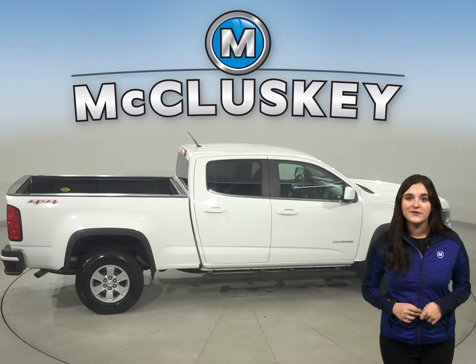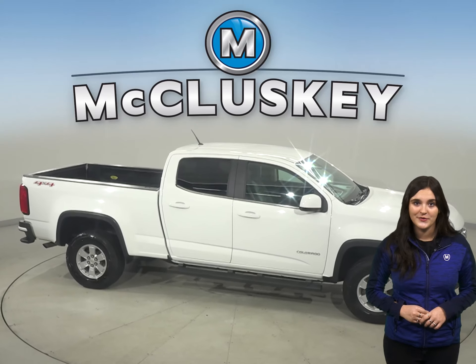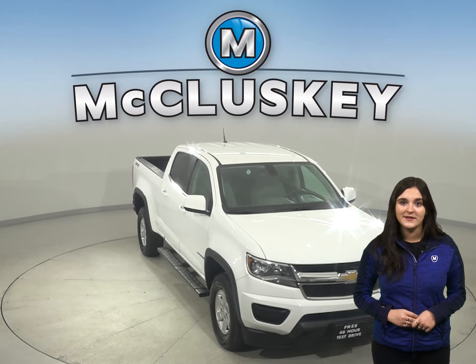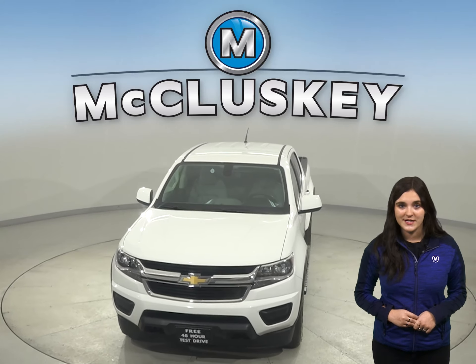This Colorado has passed our 172-point inspection and is ready to hit the road. Once you buy it, we will cover it with our free lifetime mechanical warranty good for as many years and as many miles as you own it. Take it on a free 48-hour test drive today.